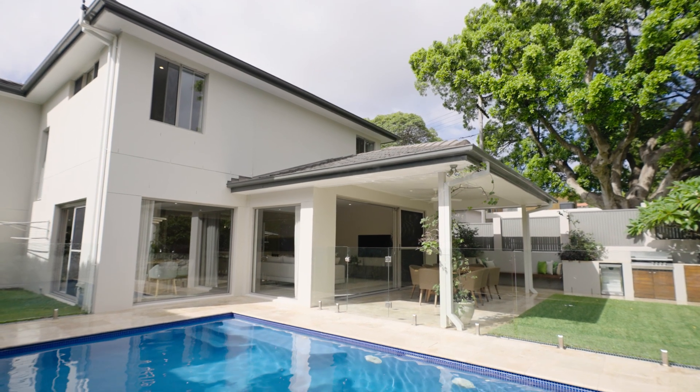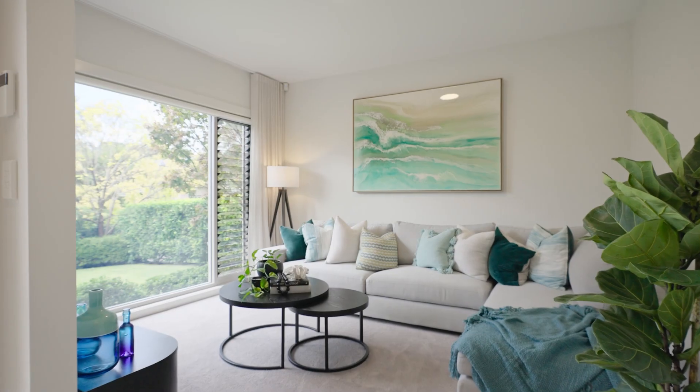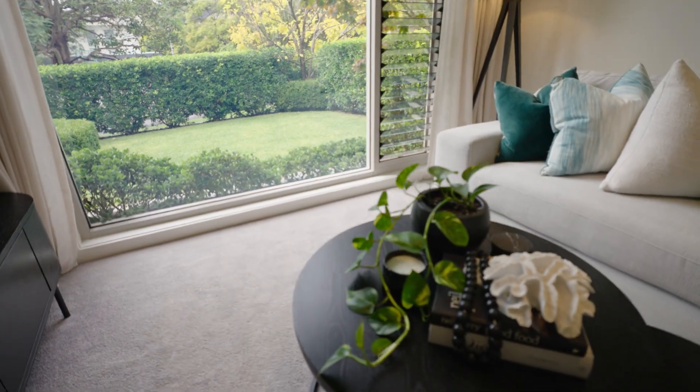And perfect for families, there's full view of the pool, plus you have the media room and the upstairs living to retreat to.